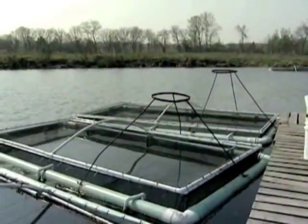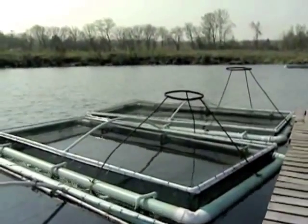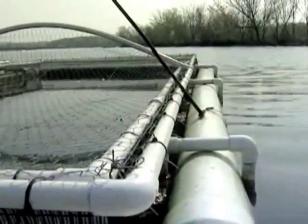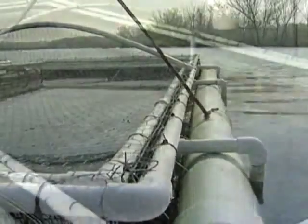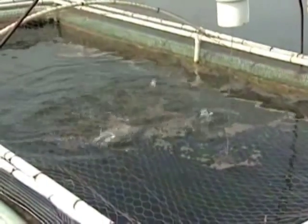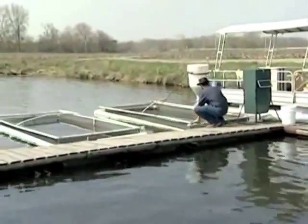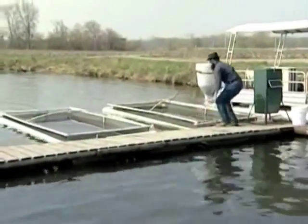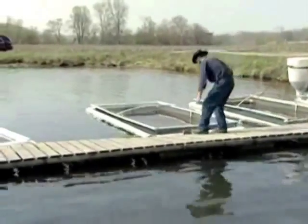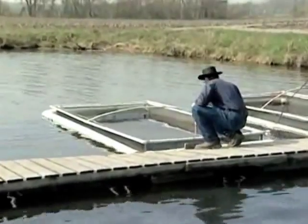Just like pond production, there's a critical need to manage water quality by checking dissolved oxygen levels and water temperatures on a daily basis to ensure there is a healthy environment for the fish. In cage production, the availability of dissolved oxygen can become a problem, especially in the summer in cages stocked at higher densities. In fact, oxygen stress is the most frequently encountered water quality problem in cage production. That means cages should be supplied with aeration, so a power source will be needed. Anytime aeration is added, there needs to be a backup power system in case of an electrical outage.